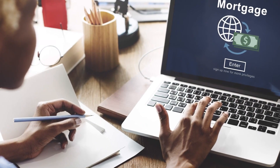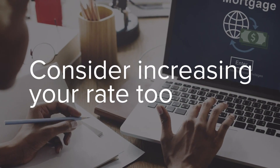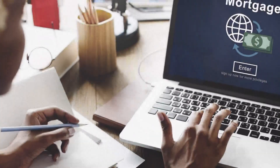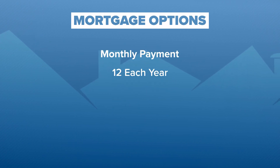Even with interest rates going up, though, you have the power to increase a different kind of rate and save yourself a lot of money. I'm talking about the rate at which you pay your mortgage. Usually we think of it as a monthly payment — 12 of them each year.